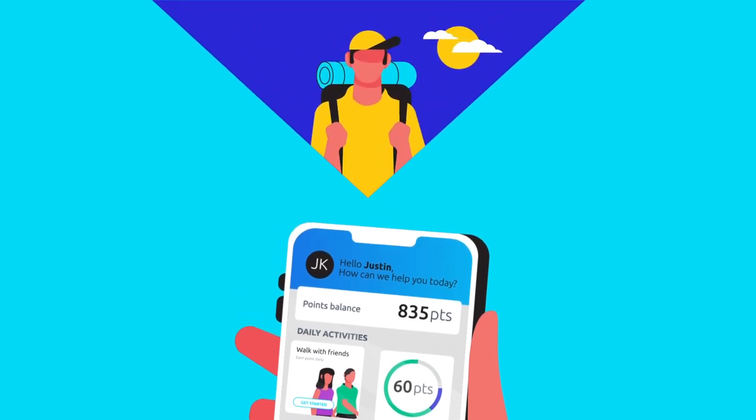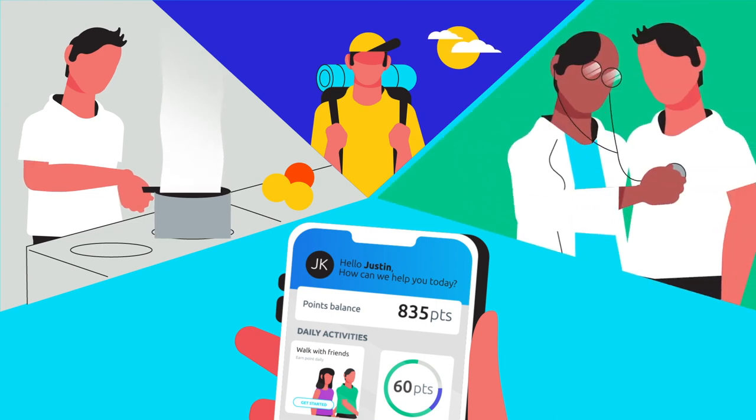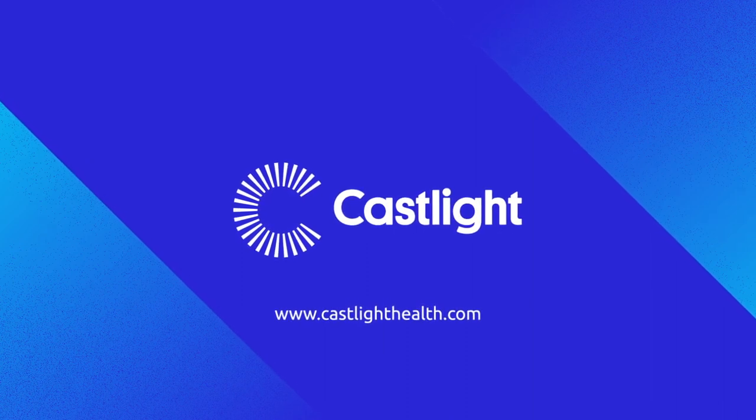Reimagine your wellness program with Wellbeing Navigator and keep employees engaged on their wellness journey. Everywhere. Every day. Learn more at CastlightHealth.com.